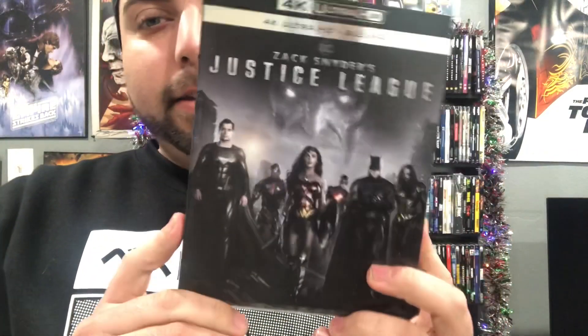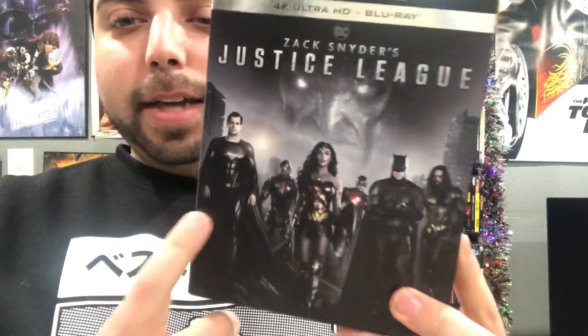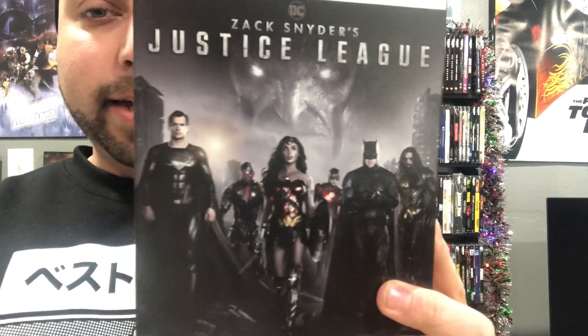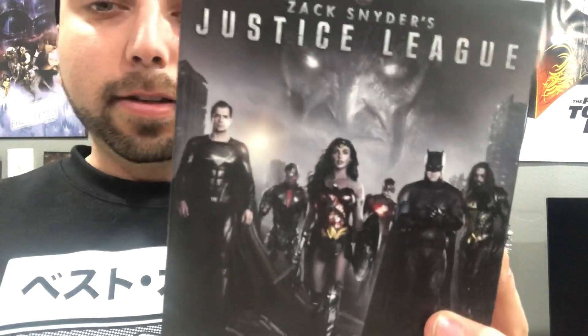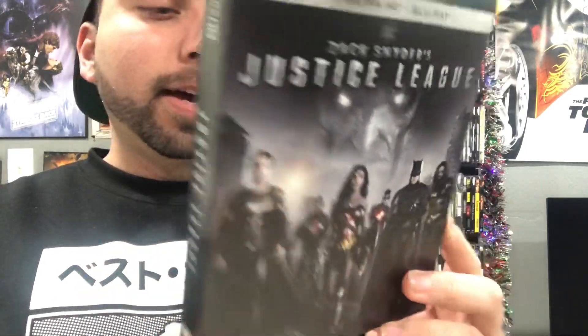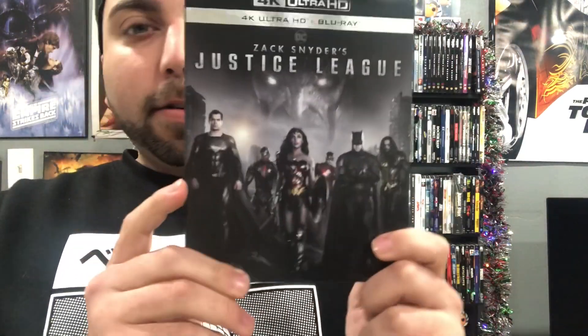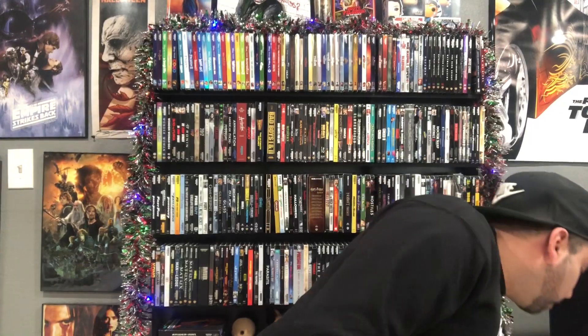Coming in at fourth place is Zack Snyder's Justice League. This is a nice slipcover — I love that it just has everybody on here. I love the dark black and just the whole cast on there; that's all I want is to have everybody on there. We finally got this on 4K, so number four is Justice League: Zack Snyder Cut.